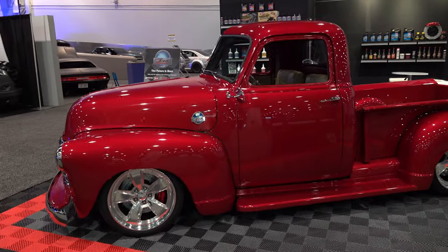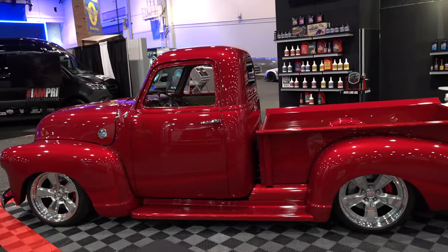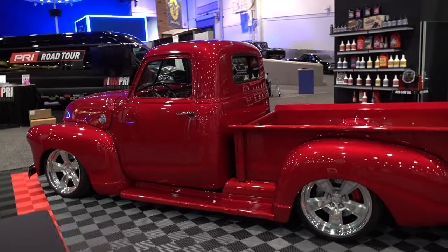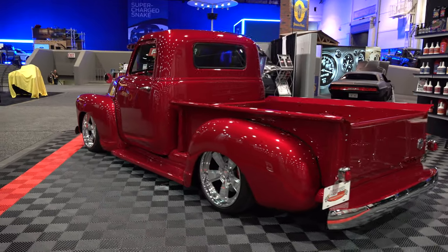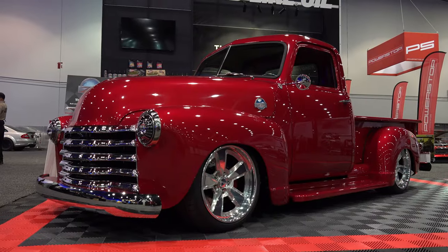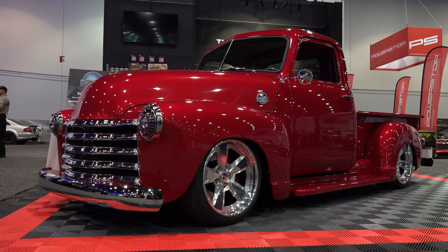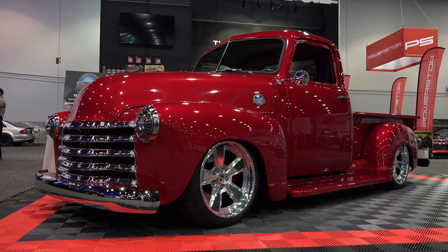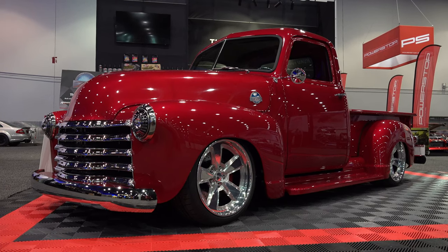I think all involved nailed it. Make sure you subscribe and ring the bell so you can get all the information I can get on hydrogen power. From the 2021 SEMA show — a 1948 Chevrolet 3100, 6.2 LS supercharged, hydrogen powered pickup truck. Hope you all enjoyed it!